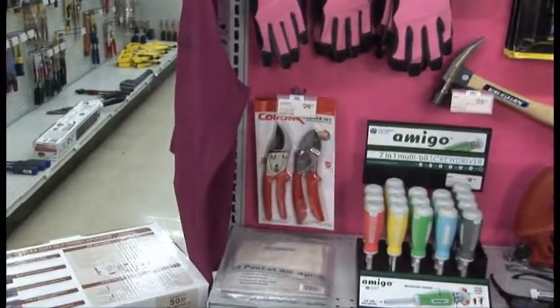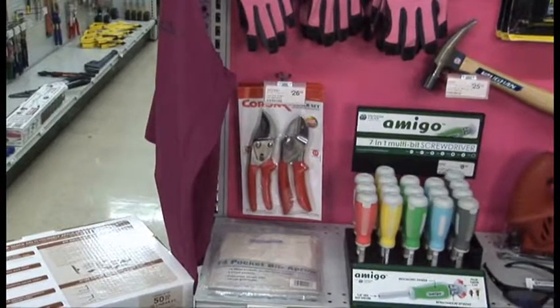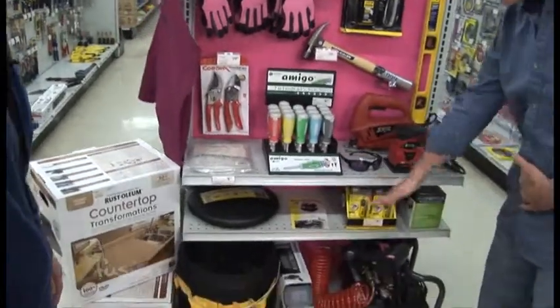Again, just a nice household item. Good quality — I think that's something everyone appreciates, just a nice good quality product. Good quality tools — and what do we have down here?